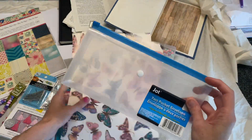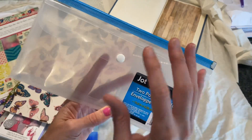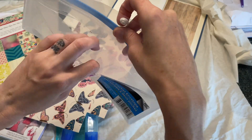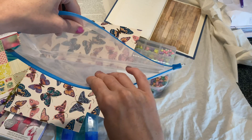I grabbed this two-pocket envelope. I've already used a few of these to organize my things — it has a little pouch in the front and then a larger compartment.